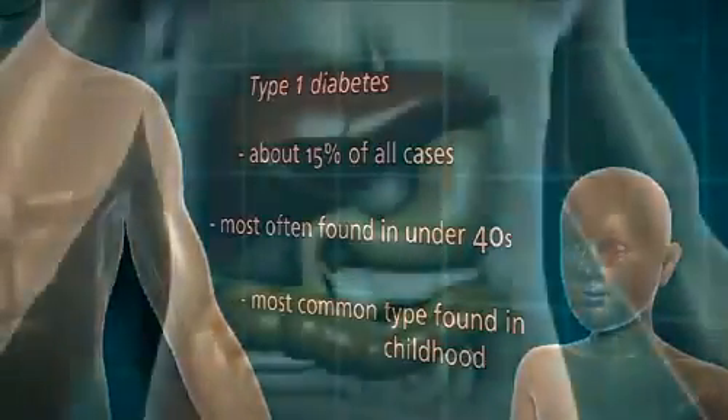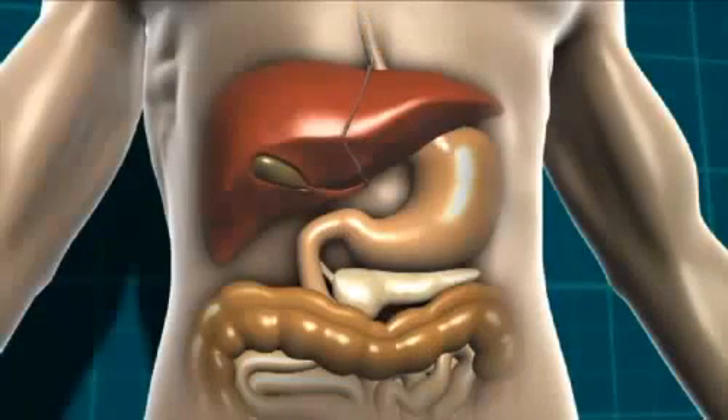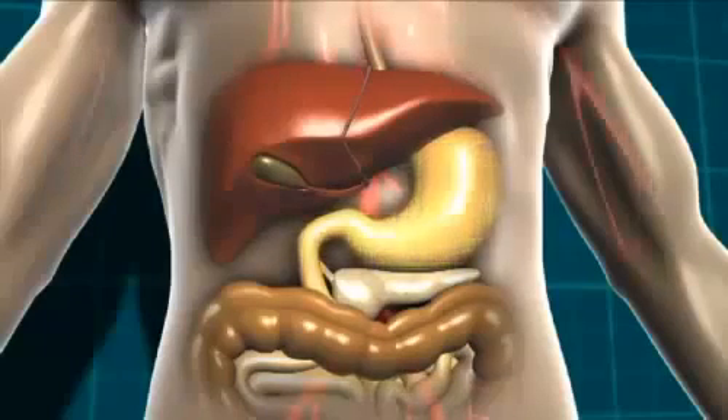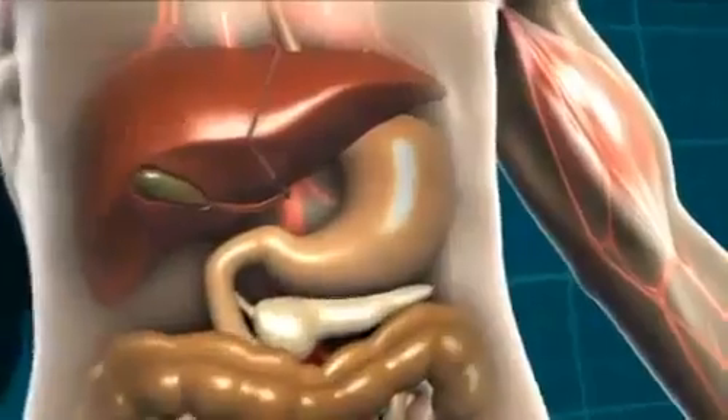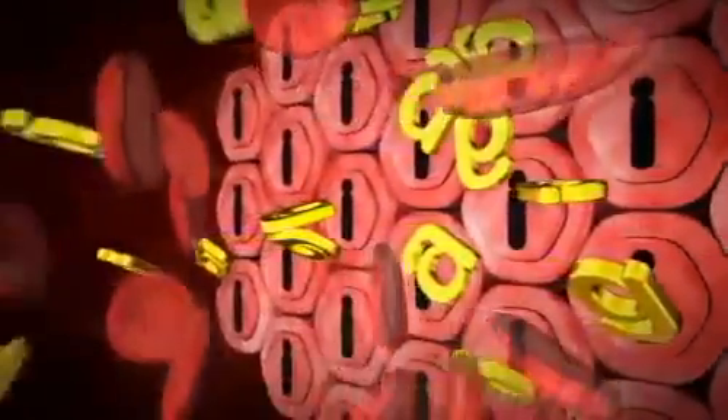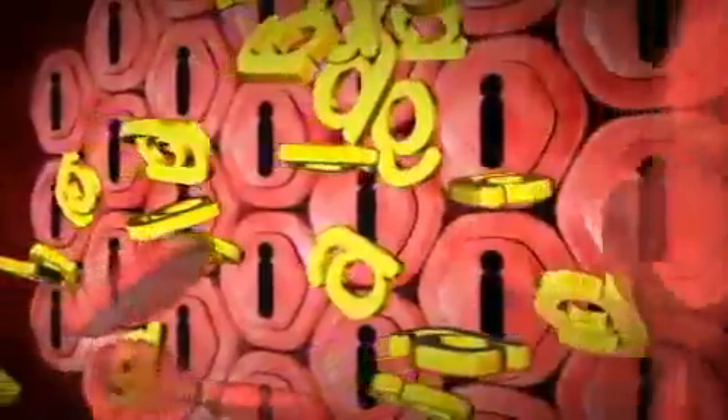In type 1 diabetes, the carbohydrate-containing food is broken down into glucose as normal. That glucose then moves into the bloodstream. Normally, the body would produce insulin to let that glucose into the cells. But in type 1 diabetes, there is no insulin being produced. So the glucose can't get into the body cells at all.